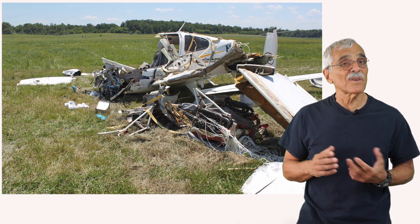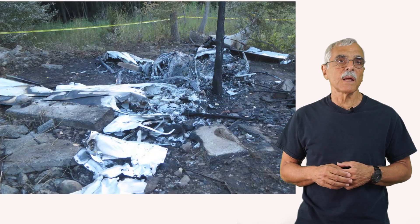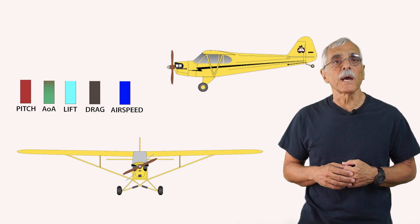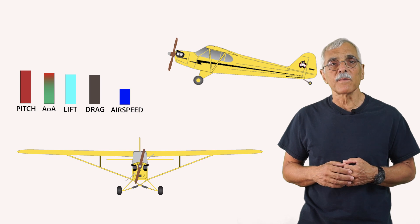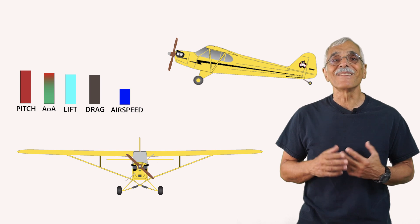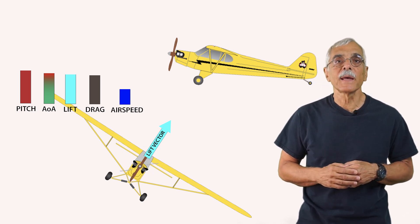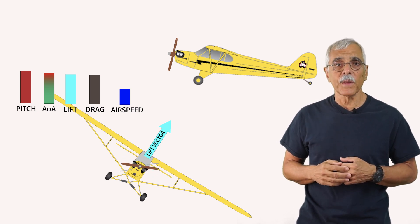Takeoff-phase accidents, which are actually more common, often involve non-turning stalls, sometimes following an engine failure. There are a lot of moving parts here. When you tug the stick back to increase pitch, you've departed steady-state flight and put the airplane into a transition. The pitch is increasing and so is the angle of attack. Lift is momentarily increasing and so is drag. Airspeed is decreasing, and especially if you're in a turn, load factor is also increasing. The thrust vector points uphill and the lift vector angles from the vertical to affect the turn — kind of busy when you think about it this way.